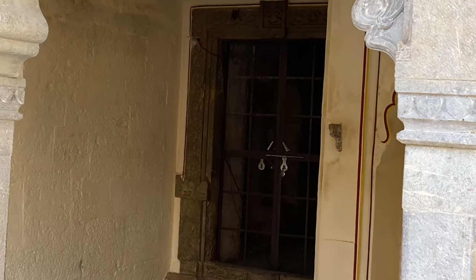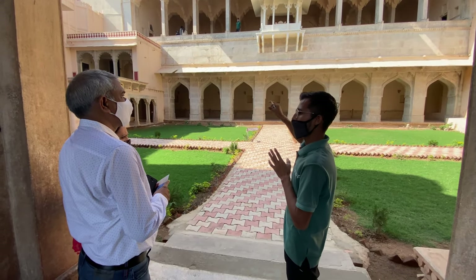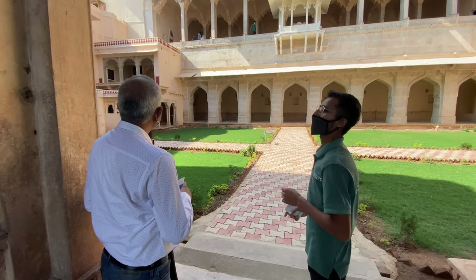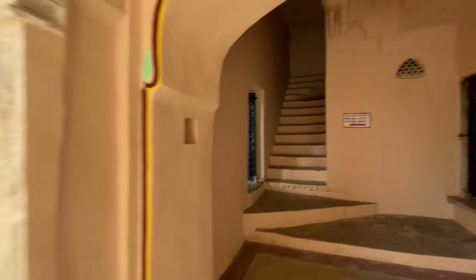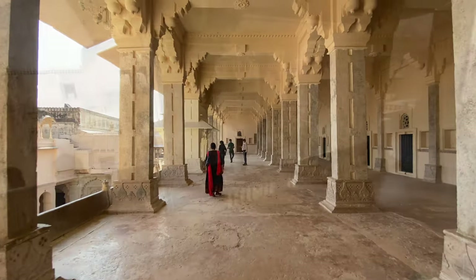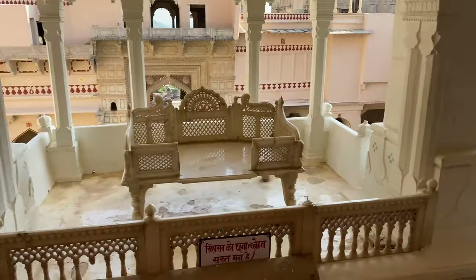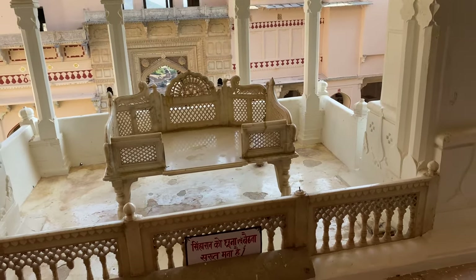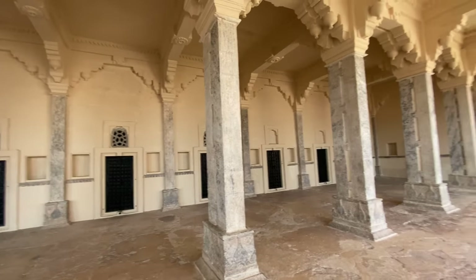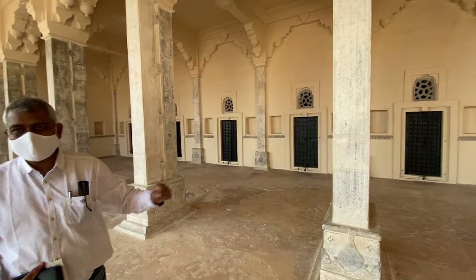There is a small tunnel from where the king used to come. The king and ministers used to come here to discuss matters. The king used to sit here.